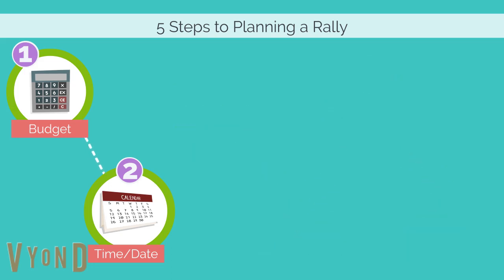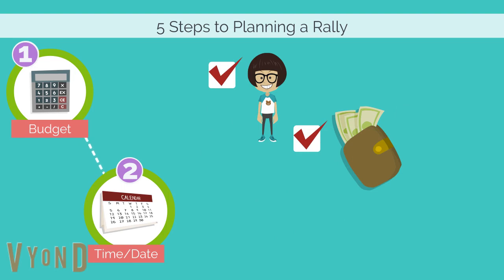First, you will need to think about your budget, look at the total number of girls you anticipate to attend, and evaluate if you will need to charge a cost per girl.